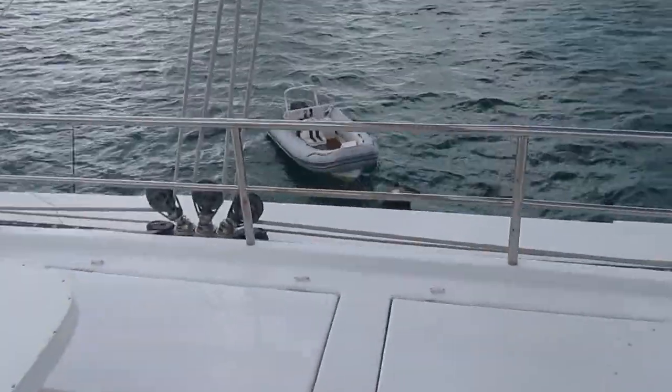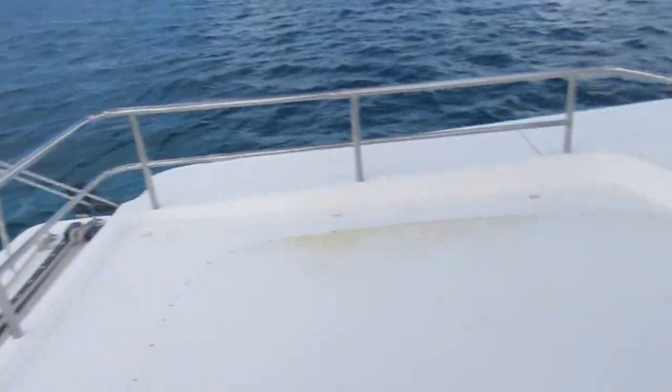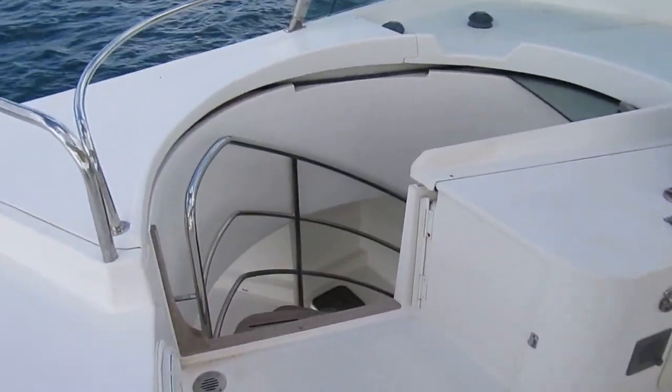Looking aft — that's a beautiful platform up here. Heading back down.